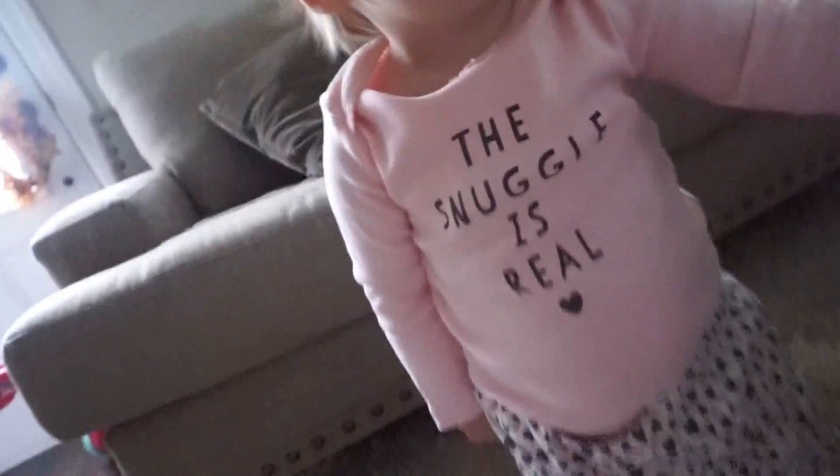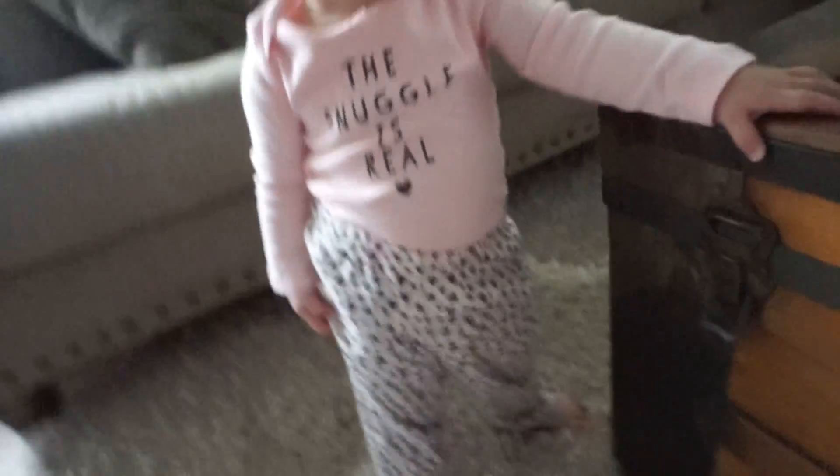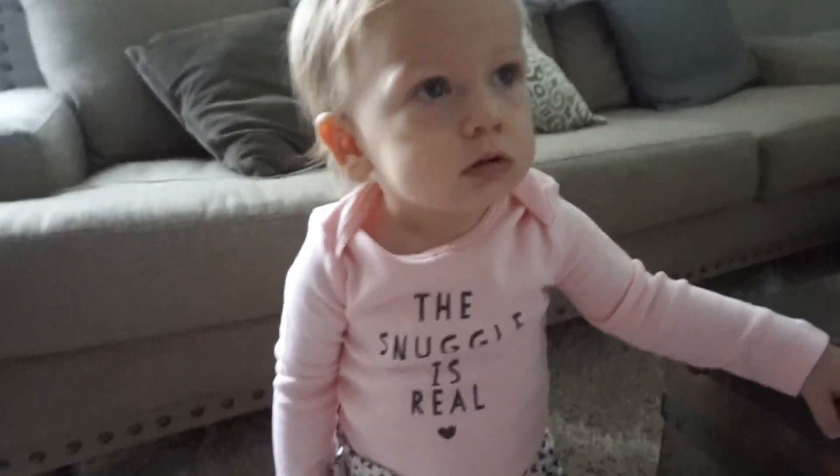I'll show you guys Blake's outfit. She has her new shirt on that I showed in my last haul — 'The Snuggle Is Real' from Carter's, 18-month size, but it's a bit too big on her. She's rocking the natural hair today and her little pants with the elephant on the booty. She's so cute, I just love her.